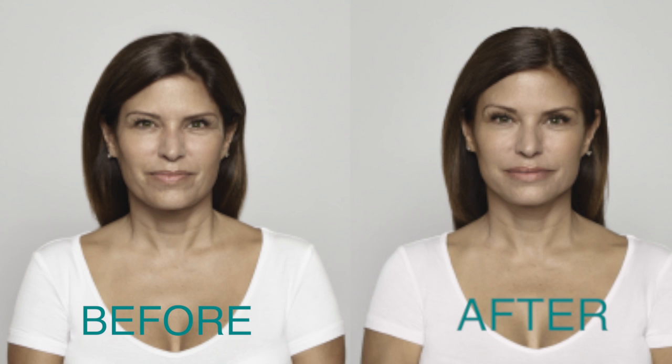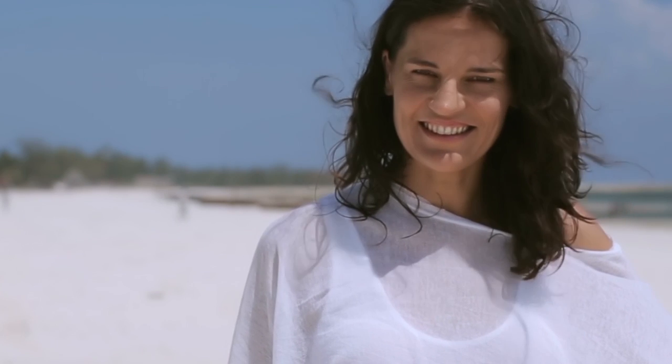It's a wonderful procedure to do and getting your best look depends on what kind of products we use to inject for you. You could be having a wonderful look between nine months to two years.